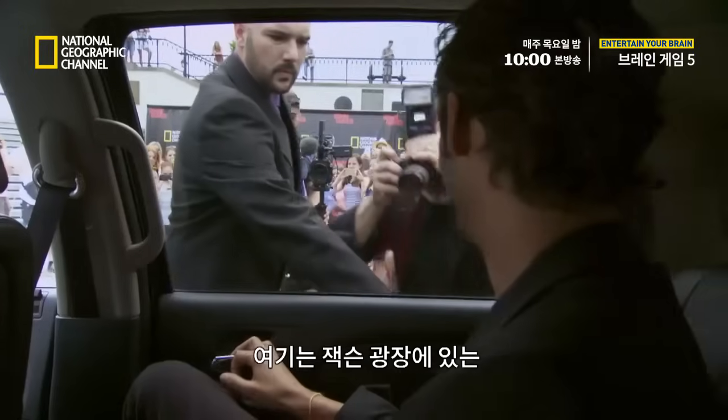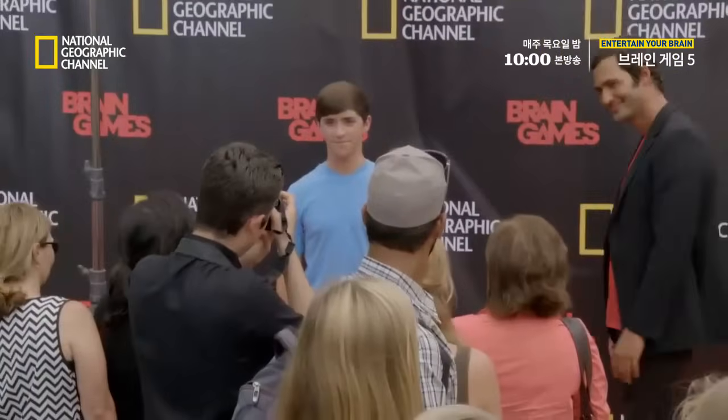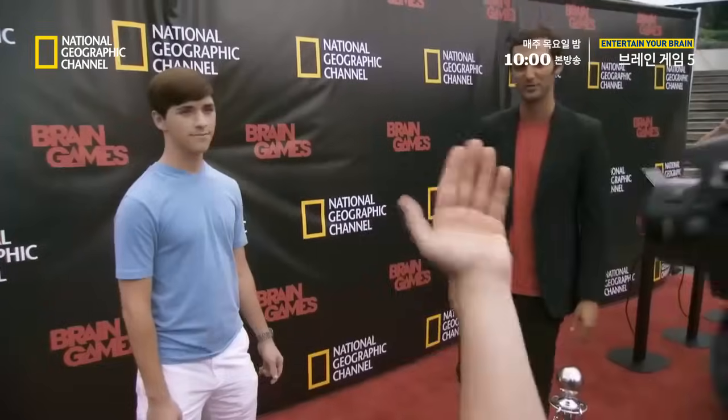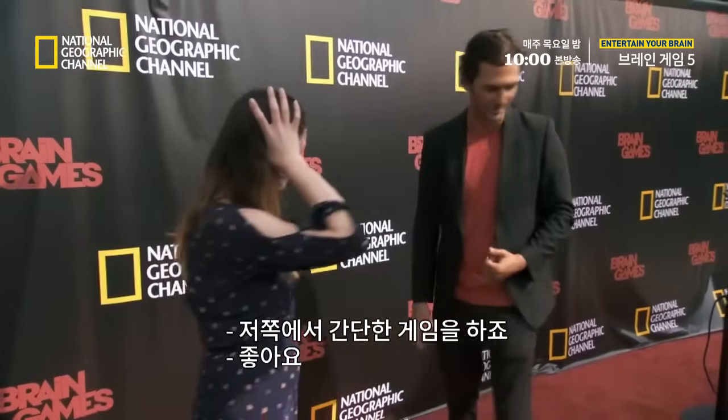To find out, we've set up our own Brain Games red carpet here in Jackson Square, and we're inviting people to have their photo taken. Don't smile, alright? Just kind of be neutral. Got it? While he processes that image, we're going to play a little game over there.